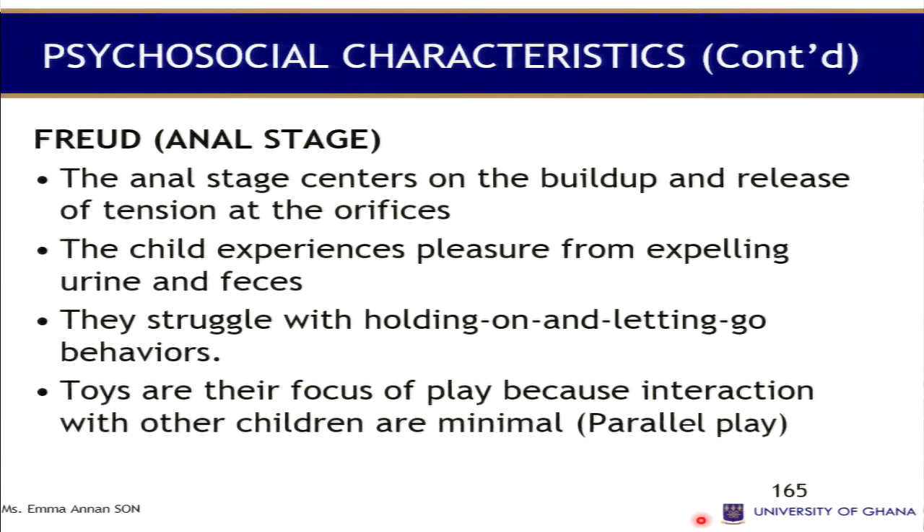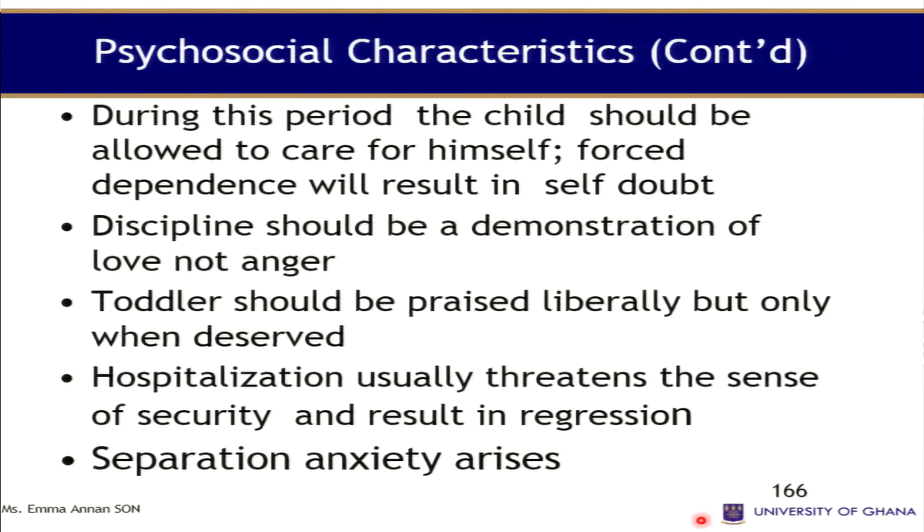Their focus of play: interaction with other children is minimal at this stage. They play alone in what is called parallel play — two toddlers in the same room, each playing separately, one with a rattle and another with a doll, but not with each other. During this period the child should be allowed to care for himself; independence will result in self-confidence. For instance, if the child wants to brush their teeth, allow them to do it, or they will develop self-doubt and poor self-image.